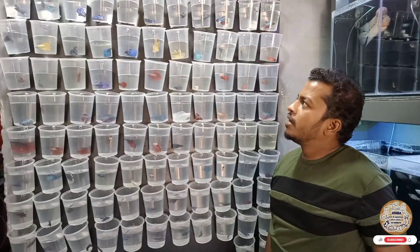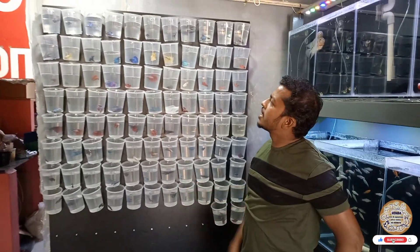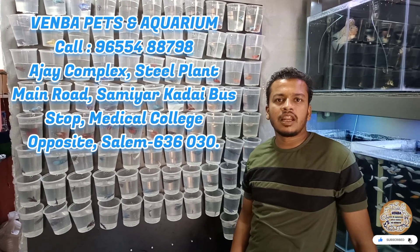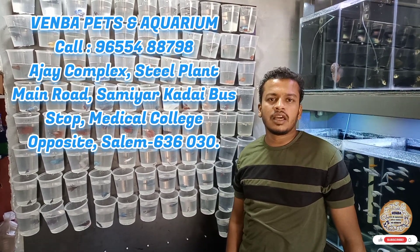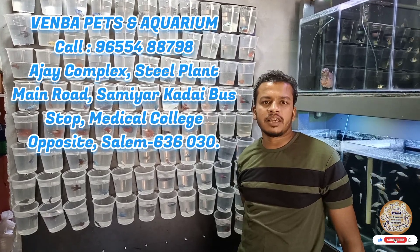This is a home store. This store will be available in Taiwan — there are many different stores. This is a beautiful store. If you want to use the number, you can use it.